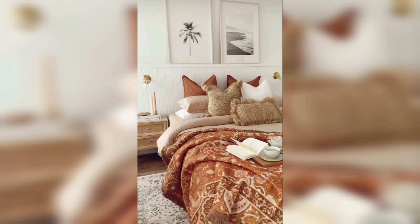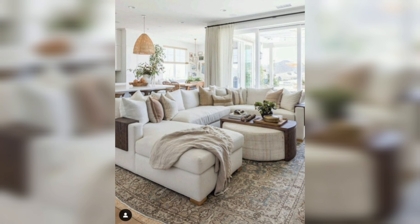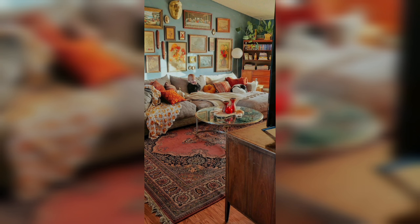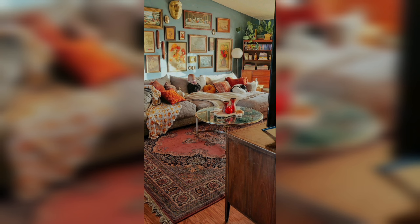Subway tiles — perhaps the most classic and versatile option — feature a clean, rectangular shape that suits various kitchen styles. These tiles can be arranged in a classic running bond pattern or a herringbone layout for added visual interest. Available in various materials like ceramic, glass, or marble, subway tiles offer timeless charm and are easy to clean.